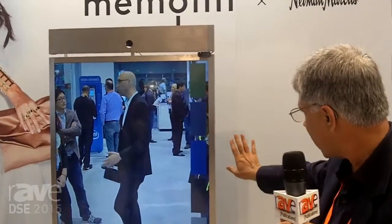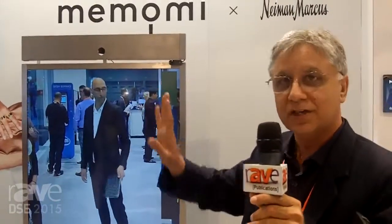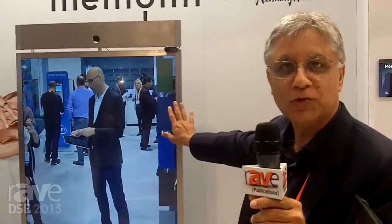At the same time, through gesture control, we are able to select the kind of color you want to see on the same clothes that you are trying. You can see those side-by-side — for example, if you want to see red versus blue, you will be able to capture that.